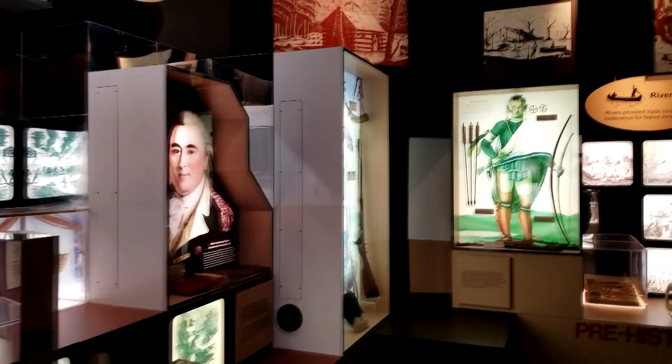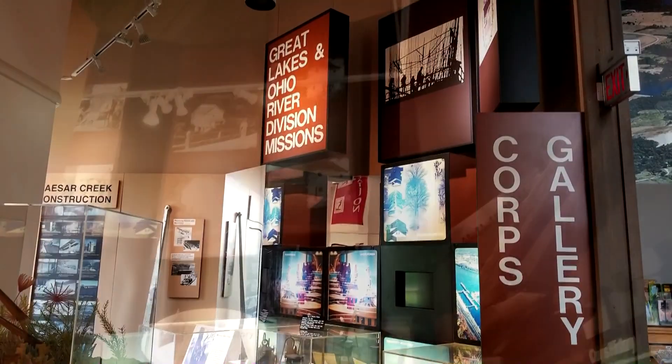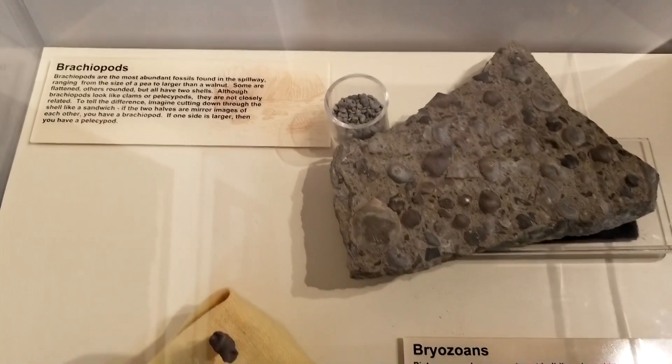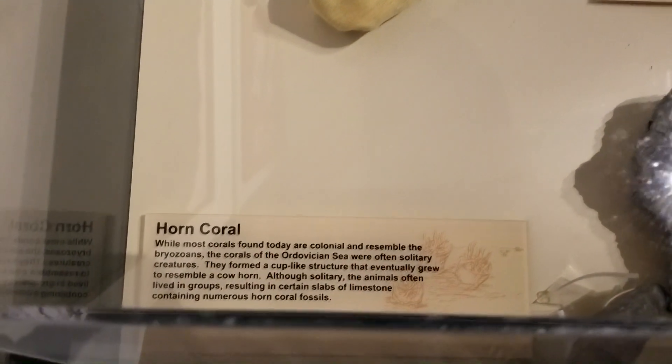But before we can go fossil hunting, we have to go get our permit. It's free, but we still got to get it. Now to get your permit at Caesar Creek State Park, you have to go to the visitor center. And the visitor center is much more than just a small building — it actually is a rather decent-sized museum that showcases artifacts and a lot of information about the history, not only geological, but the human history of this area, including the namesake of Caesar Creek State Park. But there's also, of course, a lot of information about the fossils that one can find here.